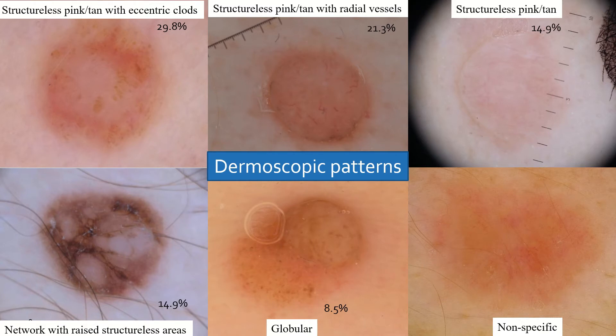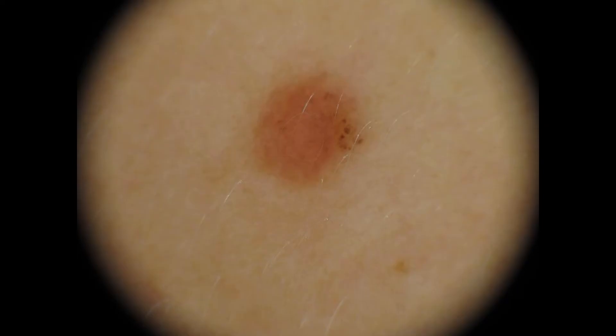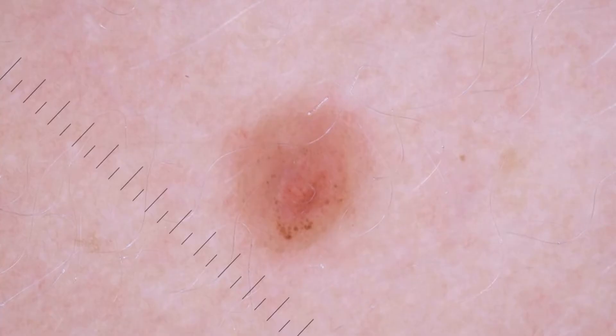When we grouped these features into patterns, we identified five dermoscopic patterns. The first and most common was the presence of structural pink to tan areas with eccentric dots at the periphery. We can see examples in which there is a presence of structural pink to tan areas surrounded by these irregular dots and globules at the periphery.